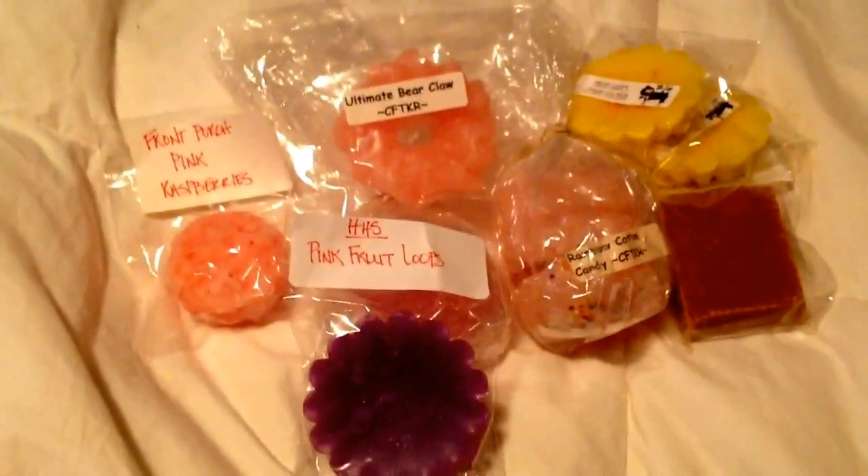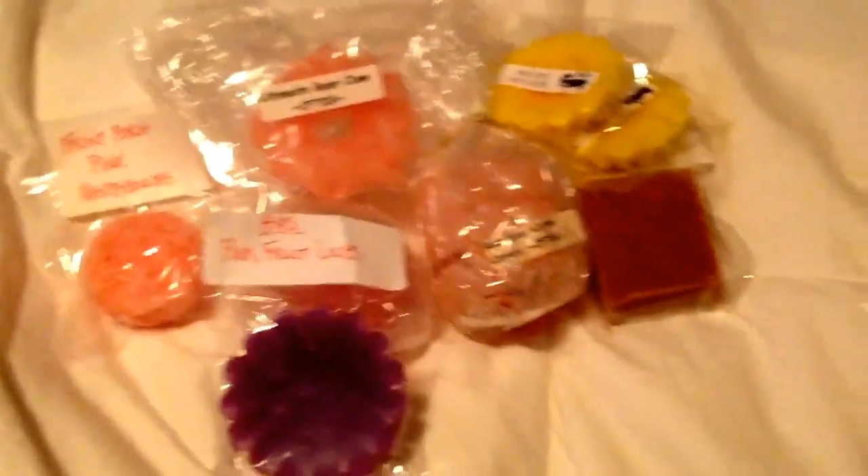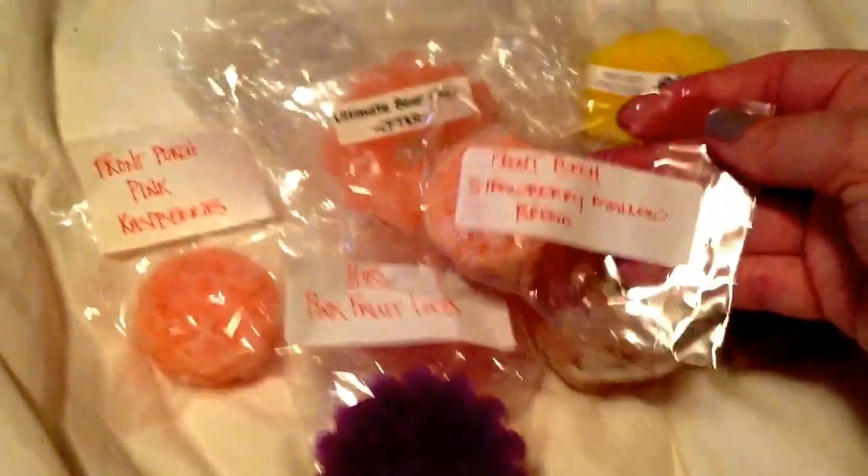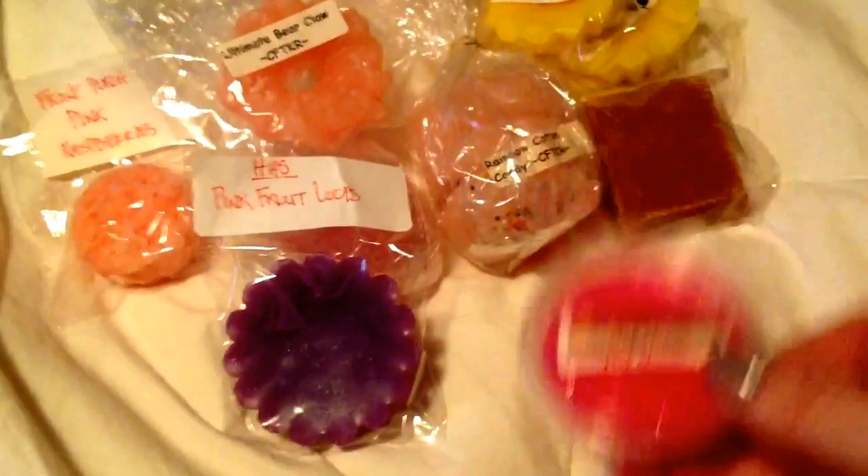The next one is Ollie's Soap Fruit Loops Lemon Colada — yum. Then we've got one of my favorite scents that I keep on hand: Front Porch Strawberry Mallow Bread. It smells like the real Captain Crunch right there. We've got Shea's Scent Pink Moose and Shea's Scent Little Farmer's Market.